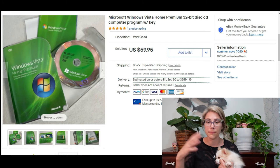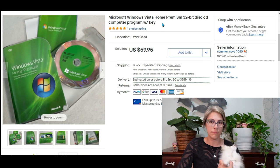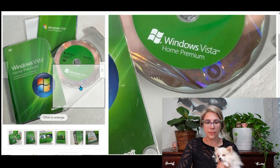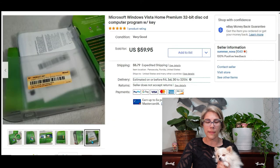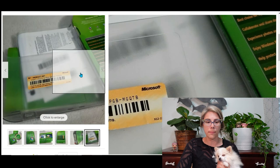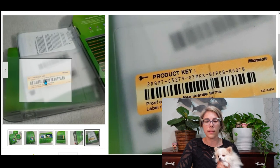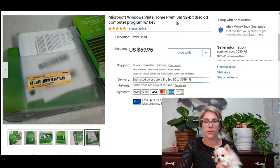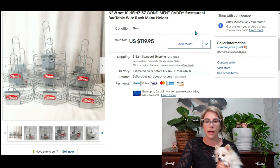From that same box I also found a Windows Vista computer program with the key. When researching these products, I found it's important to show a picture of the key in your listing — it also protects you from buyers claiming they didn't receive it. That sold for $60, bringing me a profit of $54.